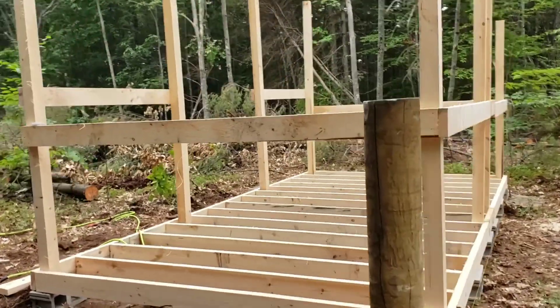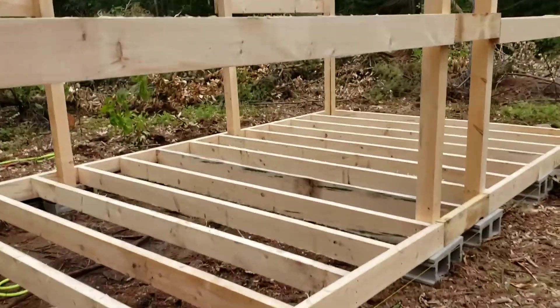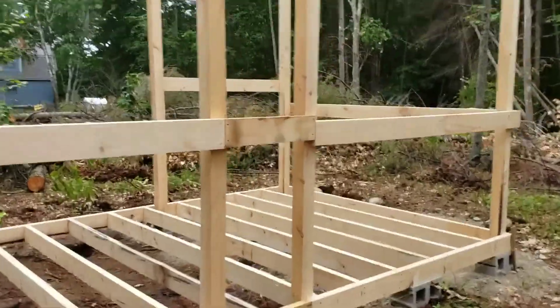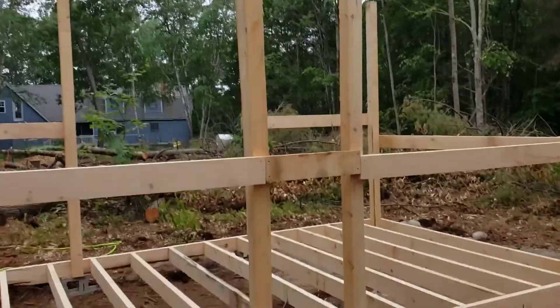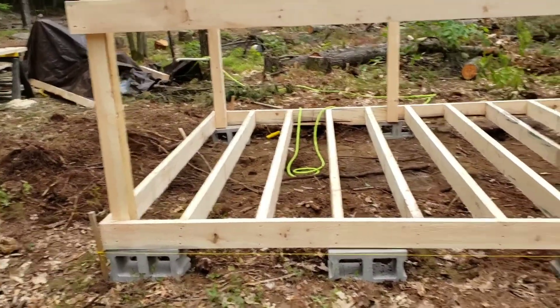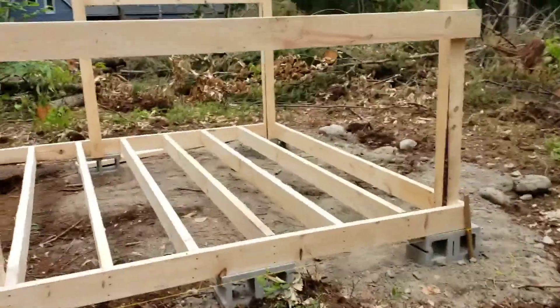Day one of the barn build — day one looks pretty good. I did have some help show up. We got the frame up mostly; we still have to put a few more boards up on top and then the rafters. We did get all the floor joists in, everything cut to length and in. This is pretty awesome.